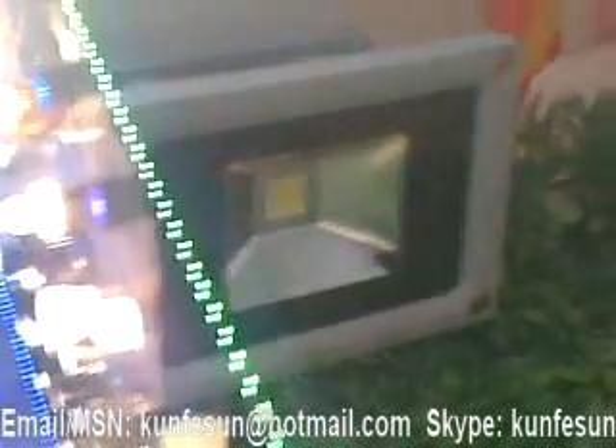And this is our 13W LED floodlight. This is our 15W. And this smaller type is 10W only.